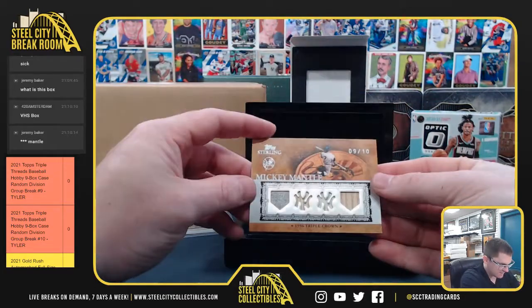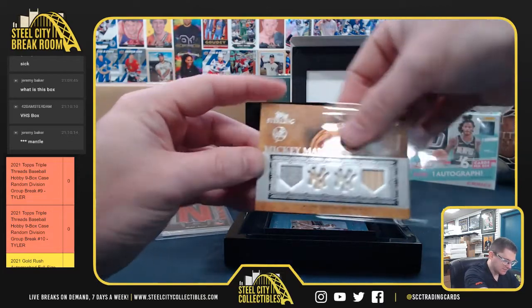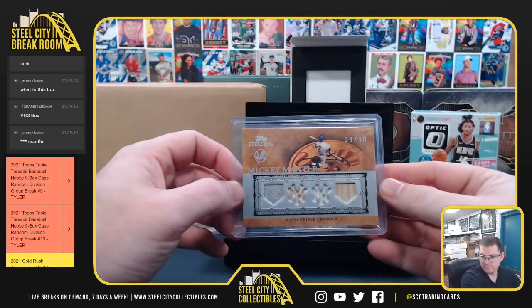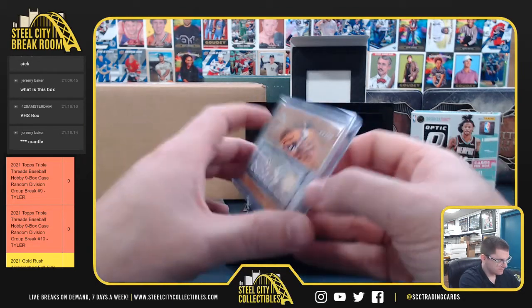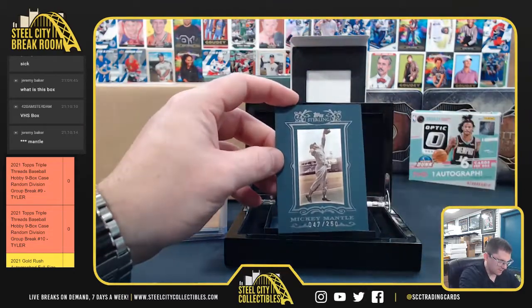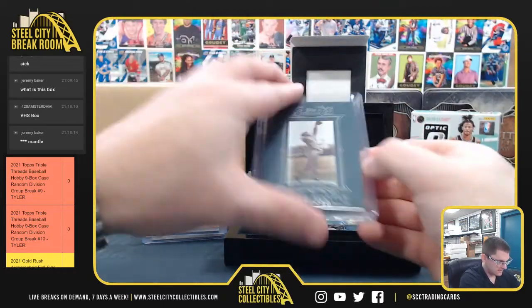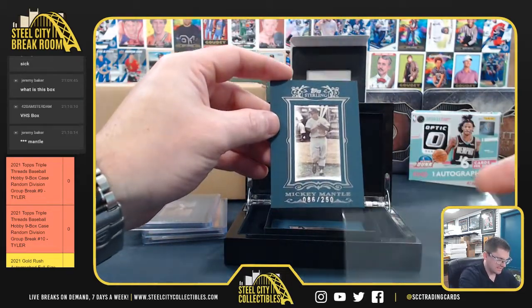9 of 10 - jersey, bat, jersey, bat. 1956 Triple Crown winner - Mickey Mantle. Got our 47 to 250. Mickey Mantle, 86 to 250.